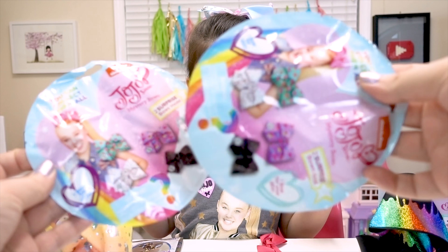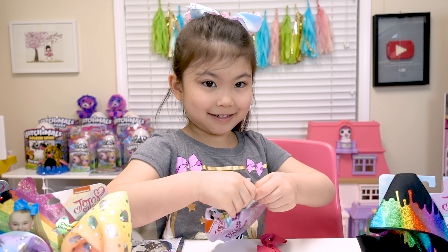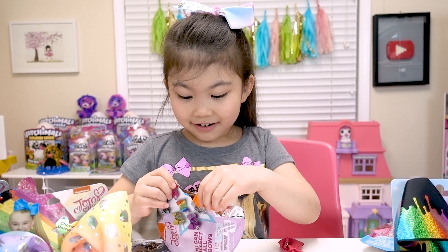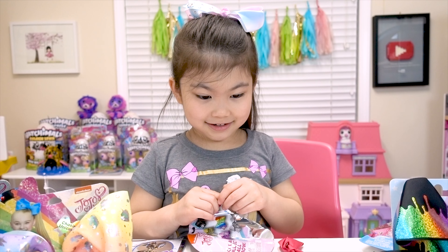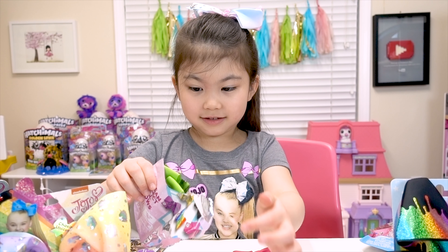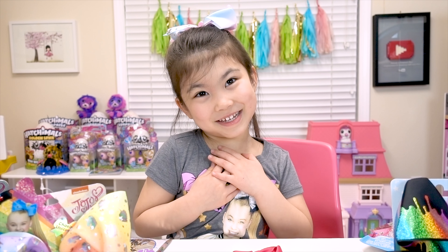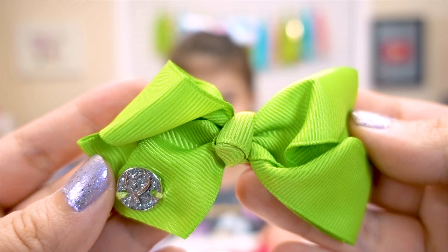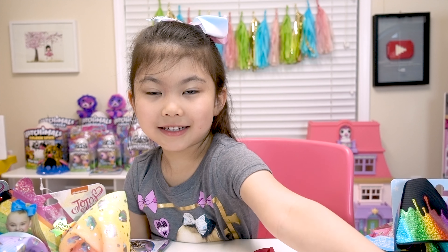Okay Melody, there's two more packs! We got this orange mini bow! Can I see? We got a pretty lime green bow, too! So many pretty colors!